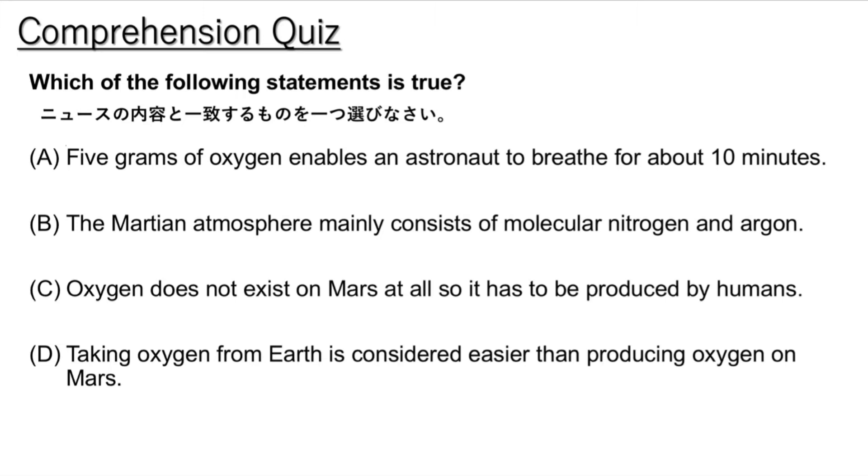MOXIE lead investigator Michael Hecht said in NASA's news release that transporting a one-ton oxygen conversion machine to Mars is easier than trying to take tons of oxygen from Earth.